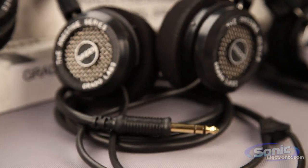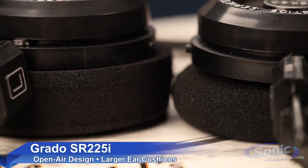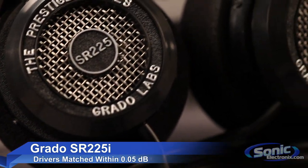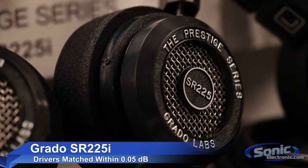Let's go up to the SR225i. This one is based off the SR125i, but now features larger ear cushions and increased rear airflow for a widened soundstage. The drivers are matched to 0.05dB to maintain an accurate stereo image.